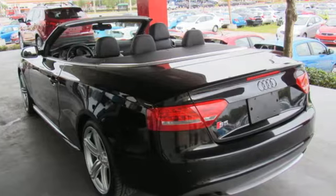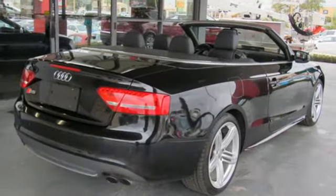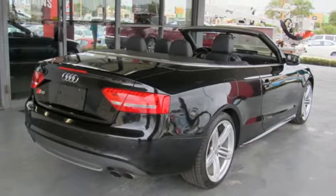Audi doesn't follow trends, it sets them. If you've been waiting for the perfect time for a test drive, the time is now. Experience it today.